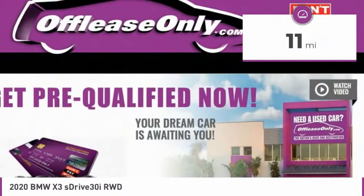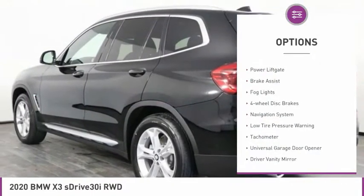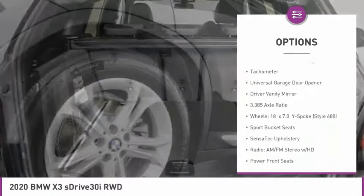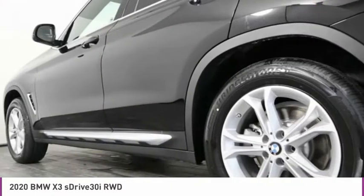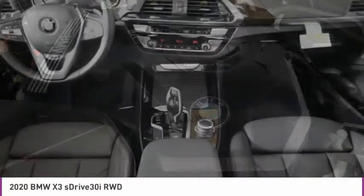This vehicle has less than 100 miles. Here are some of this vehicle's great options: electronic stability control, power liftgate, brake assist, fog lights, four-wheel disc brakes, navigation system, low tire pressure warning, tachometer, universal garage door opener, driver vanity mirror.